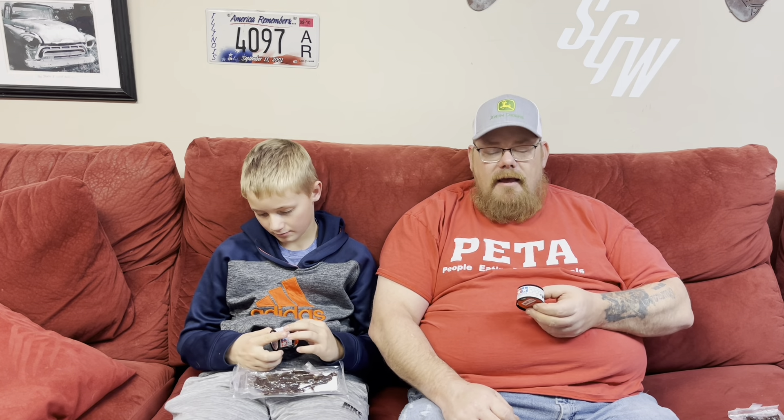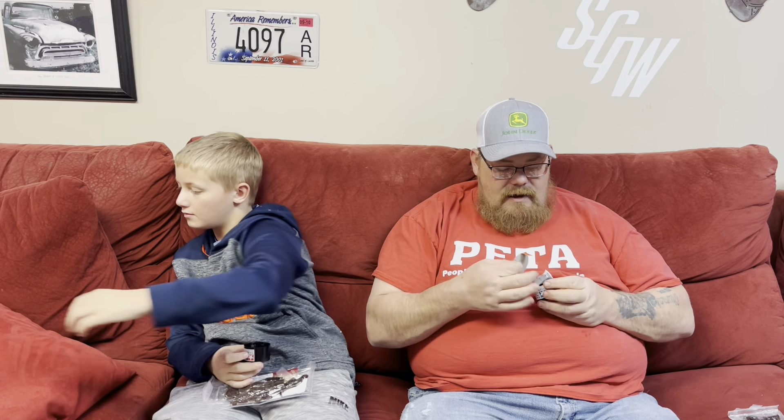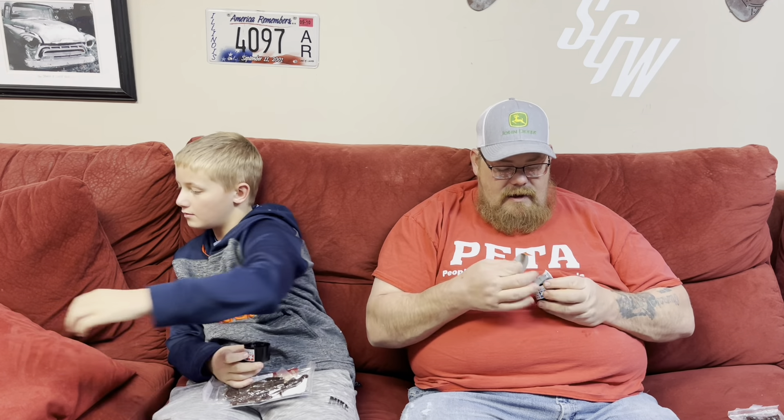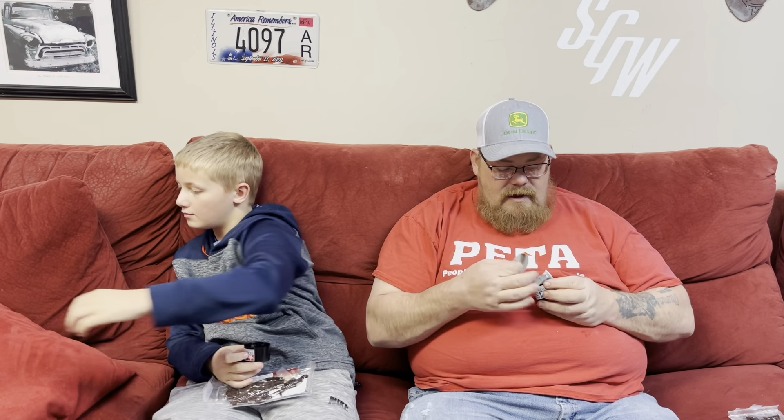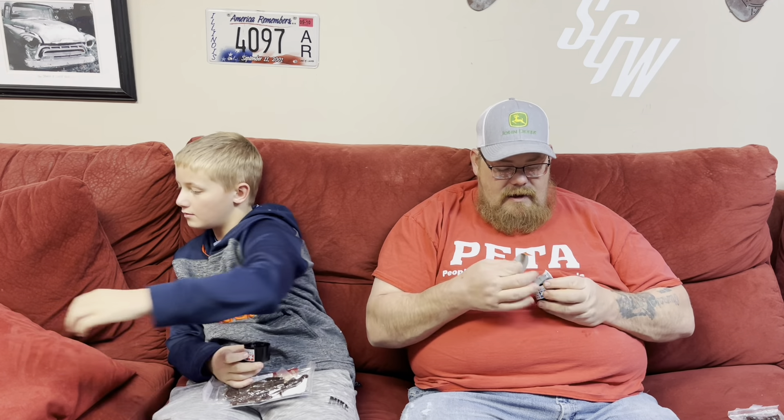He also sent us these really cool little miniature Tamiya model kits. These are mini kits of the actual RCs. Grayson got the Super Astute, and I got the Top Force.